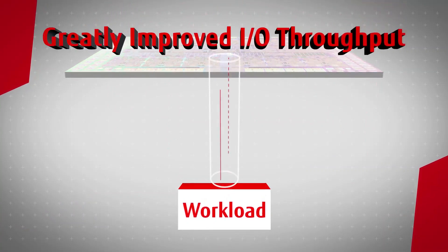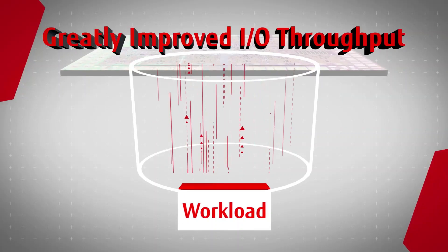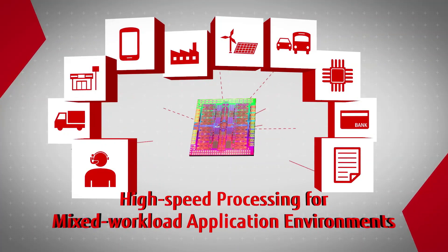The extreme processor core performance increase is balanced with greatly improved IO throughput. Virtualize, consolidate, and modernize application environments for high-speed processing.